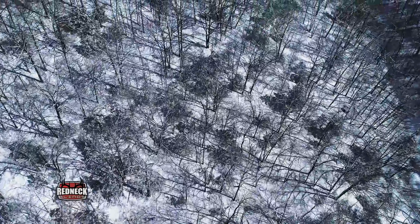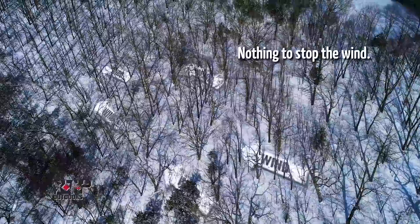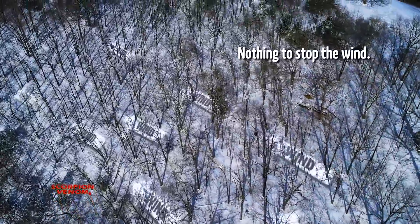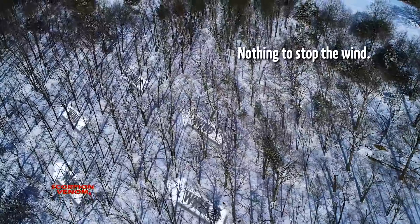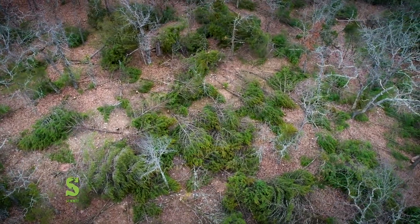We talk a lot about much of the whitetail's range being high-graded hardwoods. Of course, the leaves are off now and the wind is whipping through there. High-graded hardwoods — or hardwoods of any kind — are not quality cover for these conditions. And I talk a lot about cutting cedars, and I'm going to get some emails saying I cut all the quality cover.